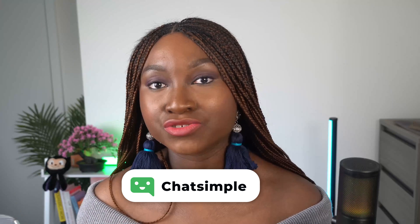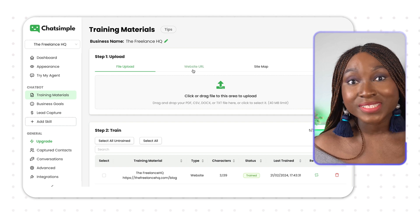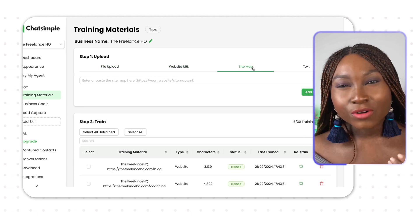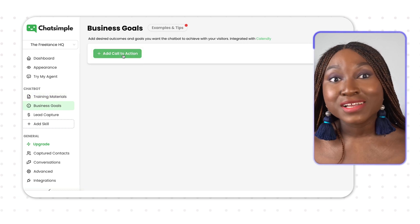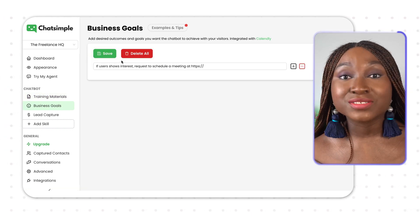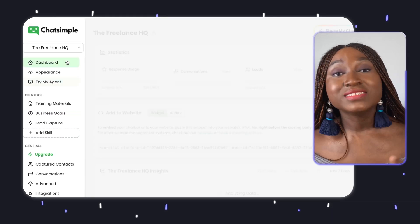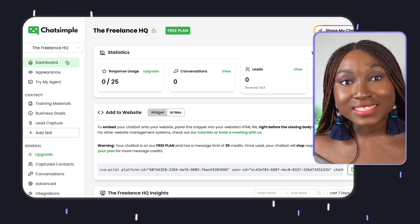Here's what makes ChatSimple very useful: you can train the bots and make them smarter by uploading training materials, adding useful links for more context, or providing more content. You can also add call-to-actions like booking a demo or adding questions to capture qualified leads. The dashboard is also very intuitive, so you can get useful information and insights into conversations and leads.